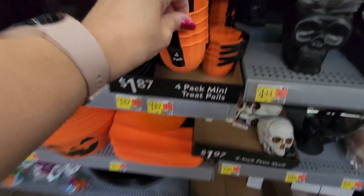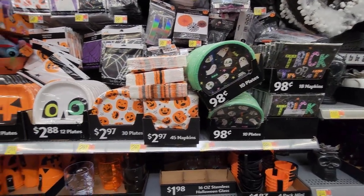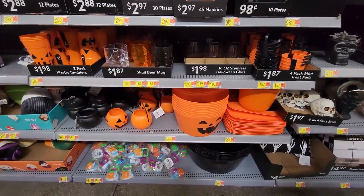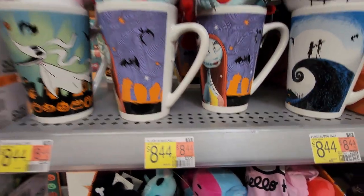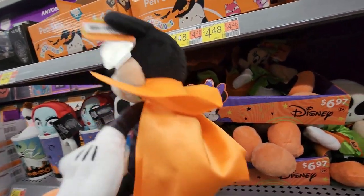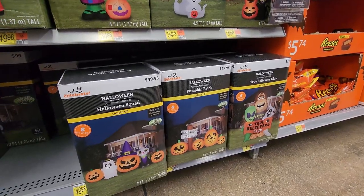Mini treat pails for $1.87. If you want Halloween-themed paper plates or paper towels, Walmart has a bunch at a great price. There are mugs for $8.44 — super cute. I love Jack, and there's a Mickey Mouse all dressed up in his cape for $6.97 — that's a good price.